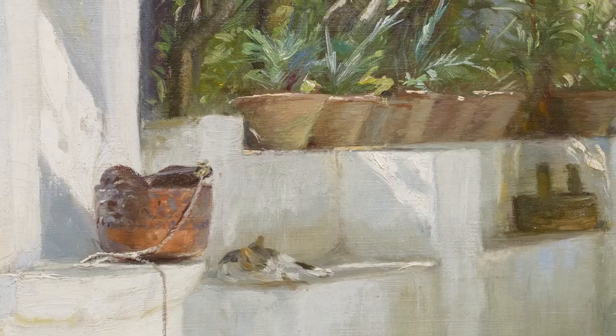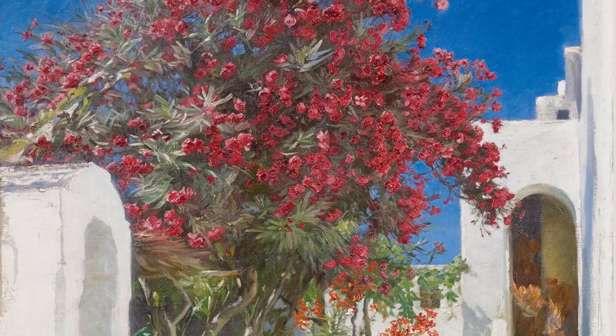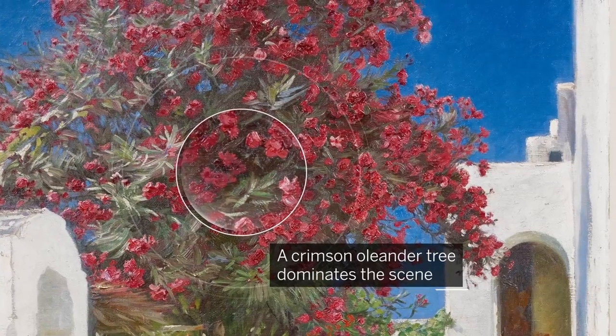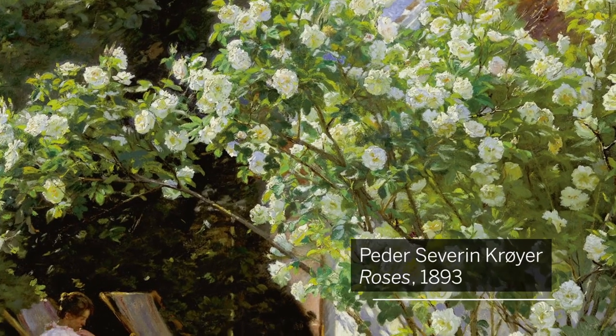The island of Capri had a special significance for Krøyer after he honeymooned there with his wife Marie. Painted in 1896, the scene is dominated by a crimson oleander tree, reminiscent of the artist's 1893 painting Roses, which depicts his wife in a garden in Denmark.